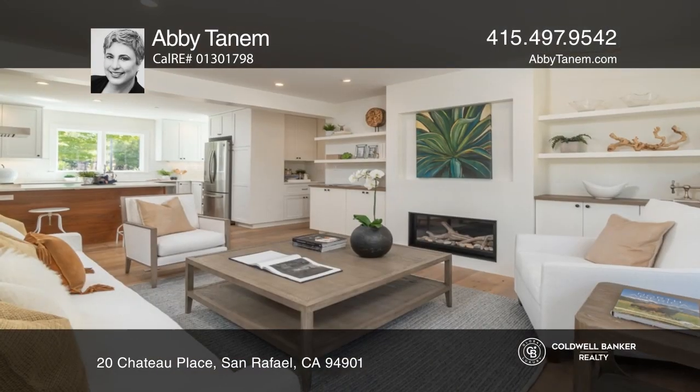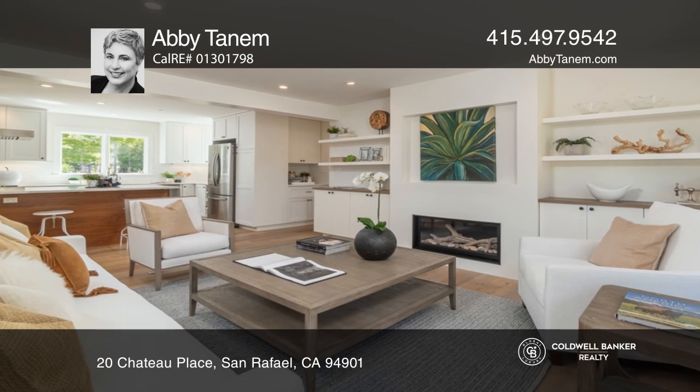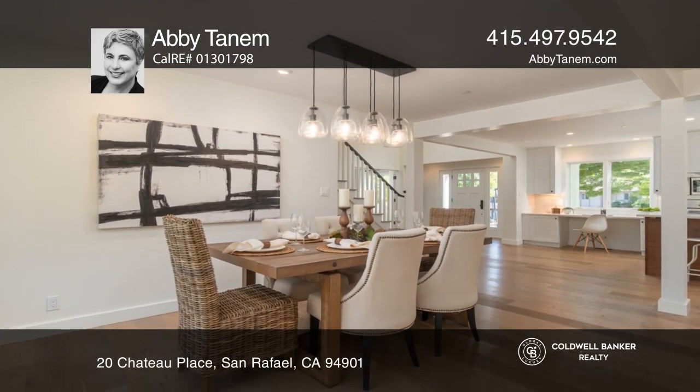Situated in the Peacock Gap neighborhood, this remodeled home offers five bedrooms plus an office and an outdoor oasis.